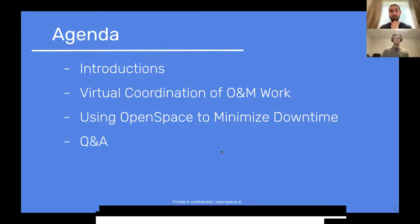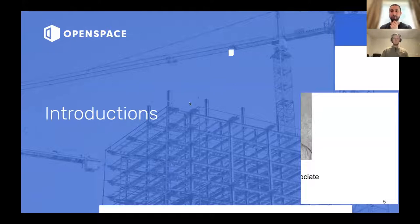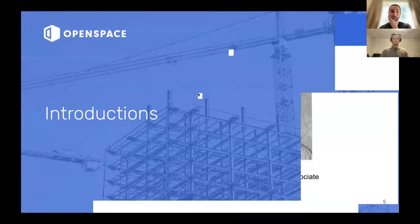Let's have a look at who's who then — introductions. We've got a couple of us on today. I'm joined by my colleague in the customer success team, Wesley DeBose. He's got a wealth of industry knowledge; he's come to OpenSpace directly from a construction organization. I'm actually going to let him introduce himself first, so Wesley, over to you.